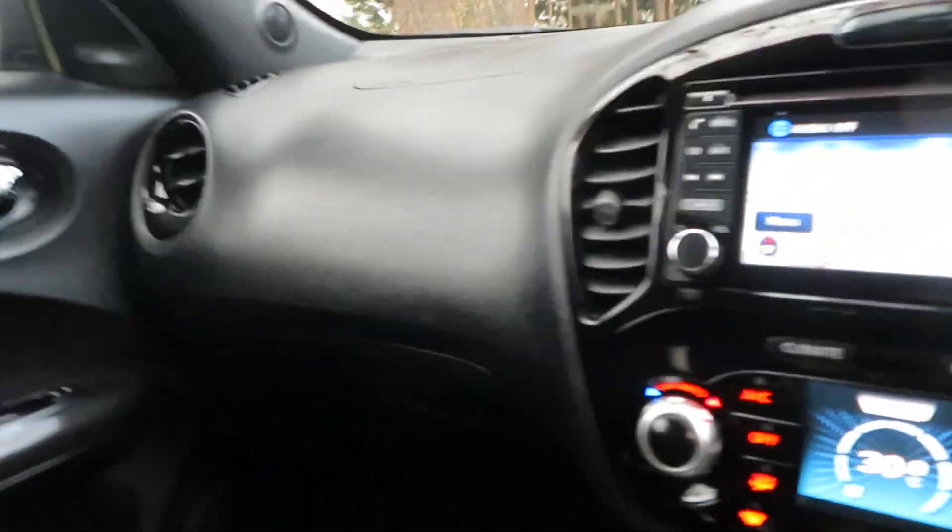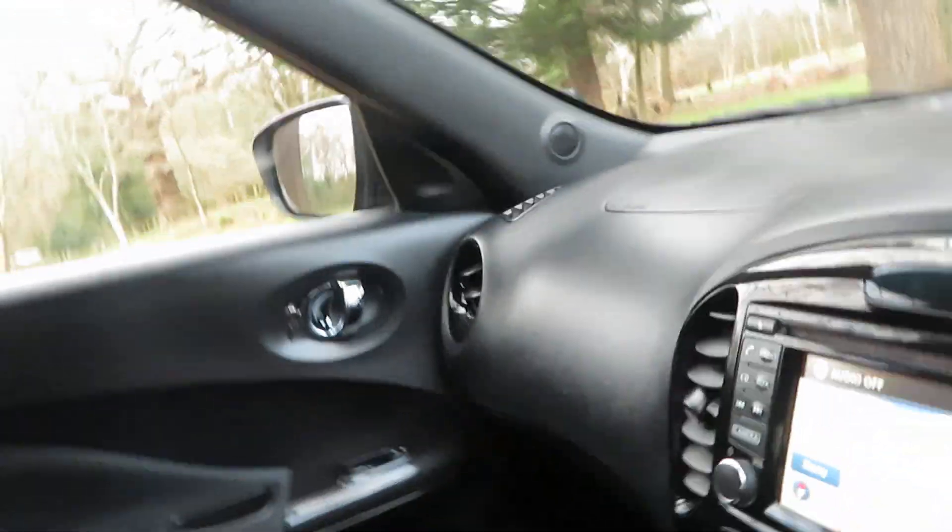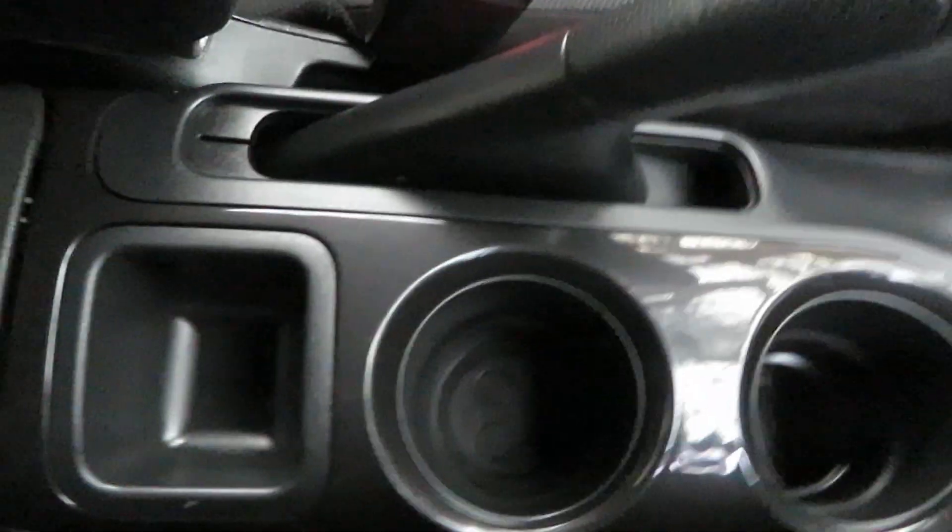Just open the door — down here you've got some cup holders and your handbrake. A nice car both inside and out.